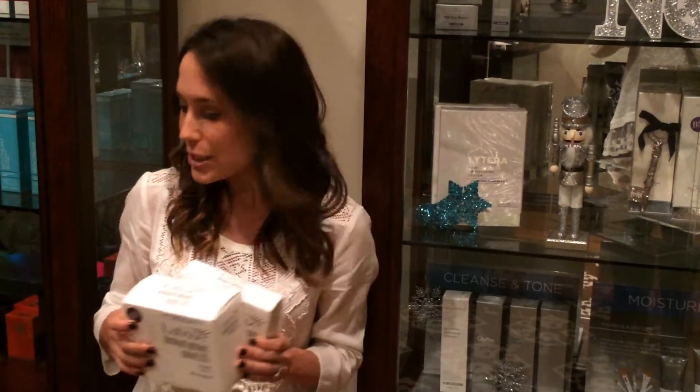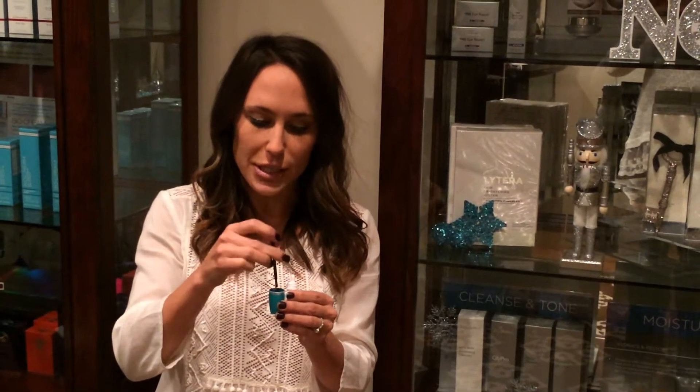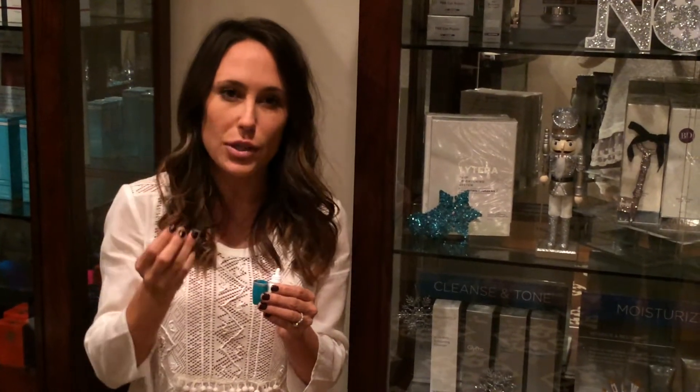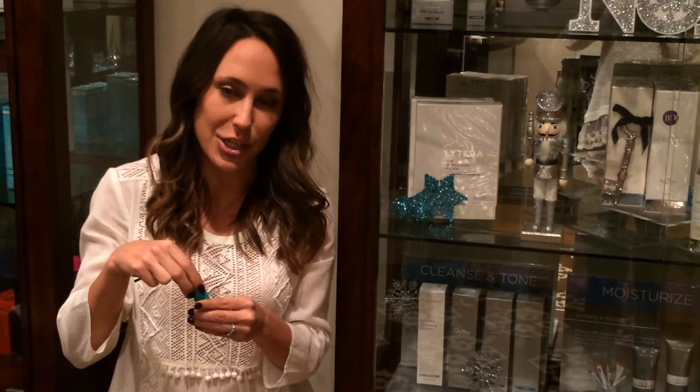To apply Latisse, you're going to use it once a day. Take the bottle that comes in the box and we recommend just putting a drop in the cap, dipping the brushes in — which also come provided — and applying it to your upper lash line as close to your lashes as possible. There's no need to apply it to your bottom lash line, but you will notice growth on both your upper and your lower lashes.